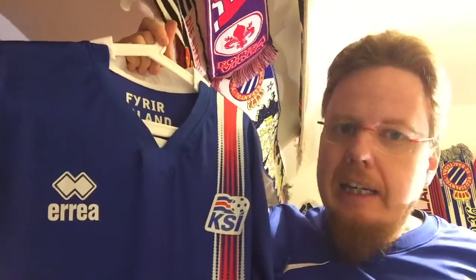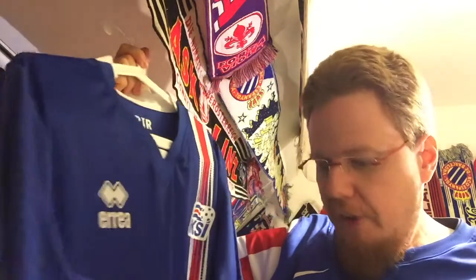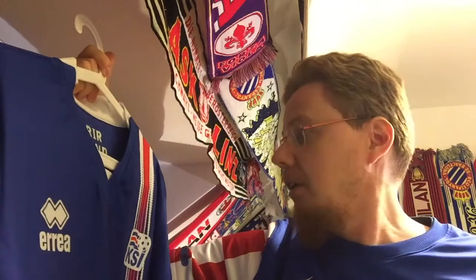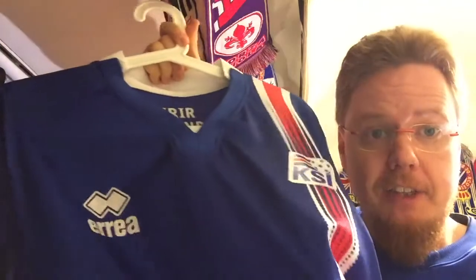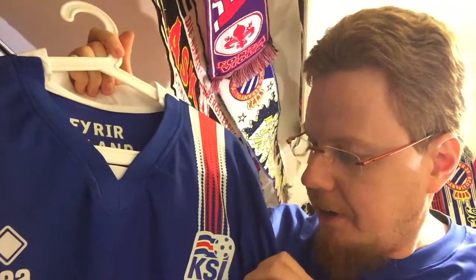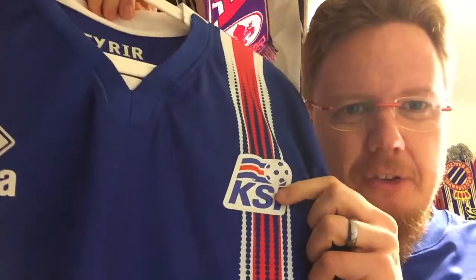So I said I've got to get that one. It arrived — you saw the opening video — and it is the real deal. The only thing I noticed, I also saw this when they played in Turkey on another shirt, is that the crest is a little bit squished to the side. Maybe that's a printing error.